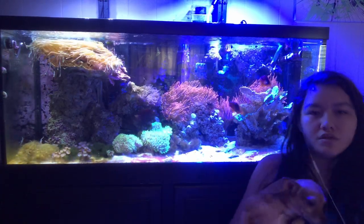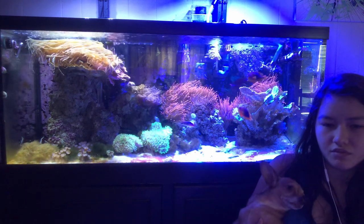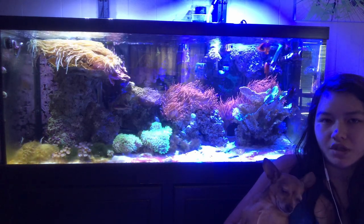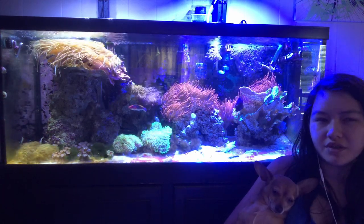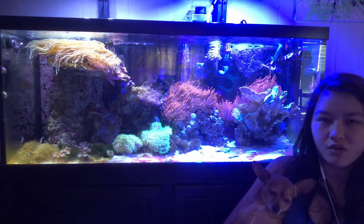I'll make a video on the Fluval soon, maybe — definitely before I move, if I'm actually moving. I don't even know. Hope you guys are having a better time with your tanks. I don't even know what I'm doing with this channel anymore.